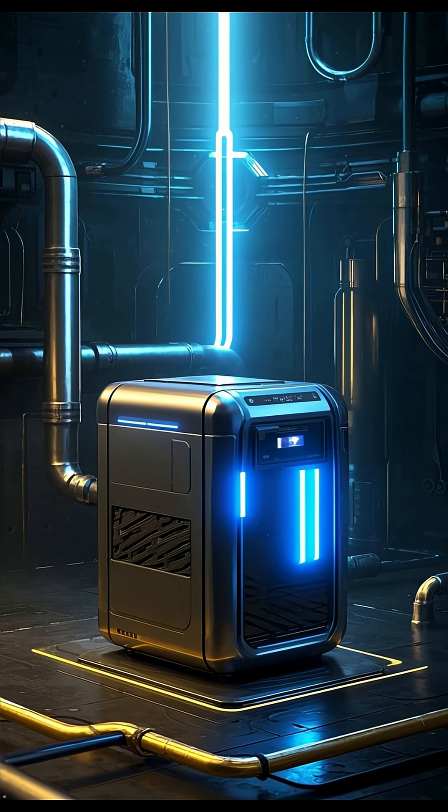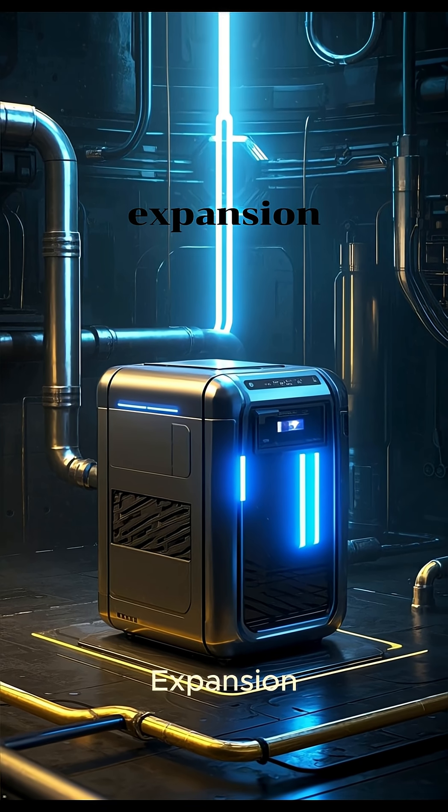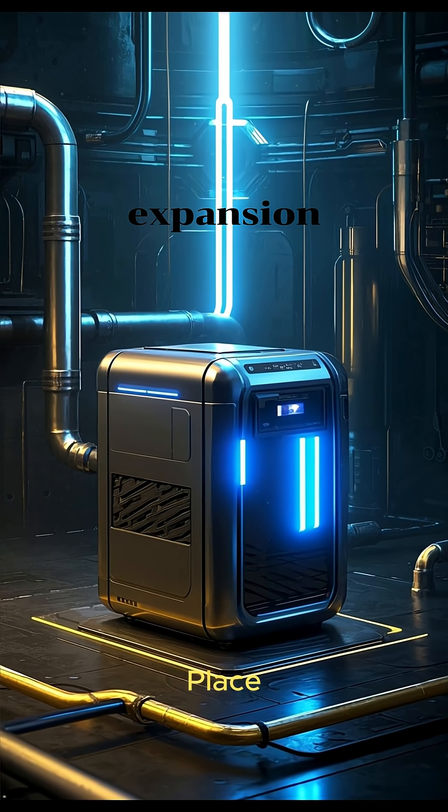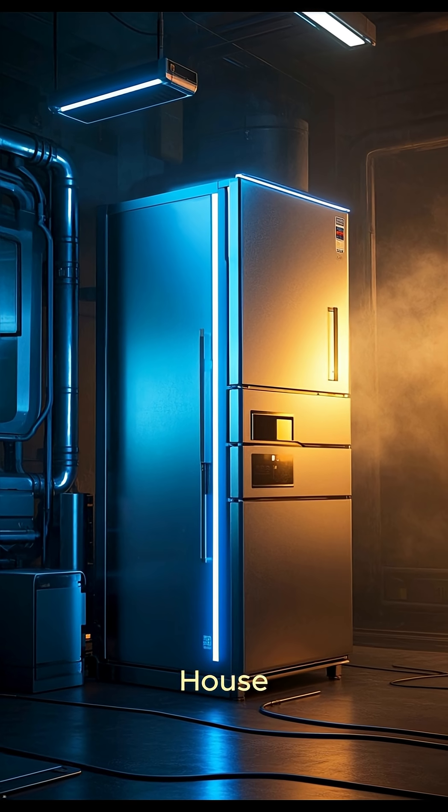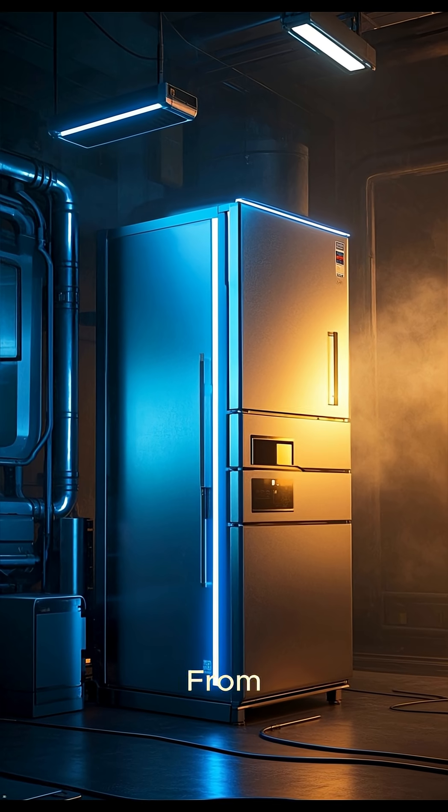Number three: a fridge is basically a small heat pump. It uses compression and expansion to move energy from one place to another. When it's hot outside, it moves heat into your house, and when it's cold outside, it moves heat from your house into the fridge.